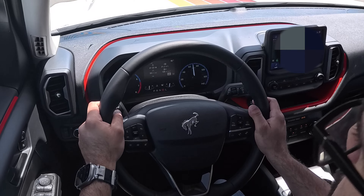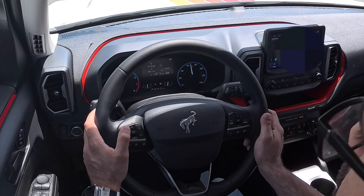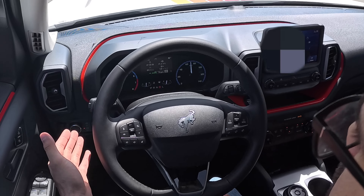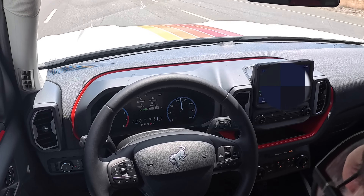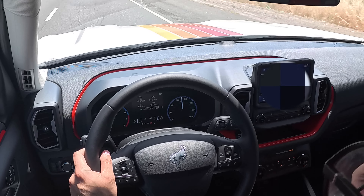At freeway speeds, the interior is pretty quiet and you can converse with passengers easily. Steering wheel controls include cruise control and lane keep assist, which does a good job keeping you centered. It's not full self-driving like Ford's BlueCruise, but great for long road trips with modern safety features including emergency automatic braking.